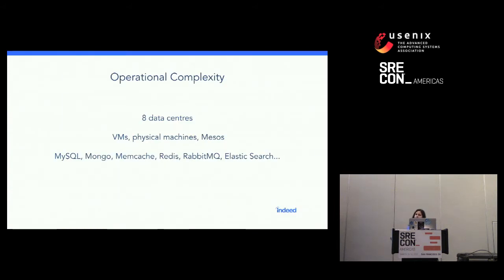While we were doing this, our operational complexity was also growing. In order to serve a global audience of job seekers, we have to be in several data centers — eight data centers around the world. It's a very heterogeneous environment. Some of our software runs in VMs — mostly old stuff — and some things have very specialized requirements so they run on physical machines. More recently, over the past couple of years, we've heavily invested in moving all of our stack to Apache Mesos, which helps us orchestrate different processes in our environment.